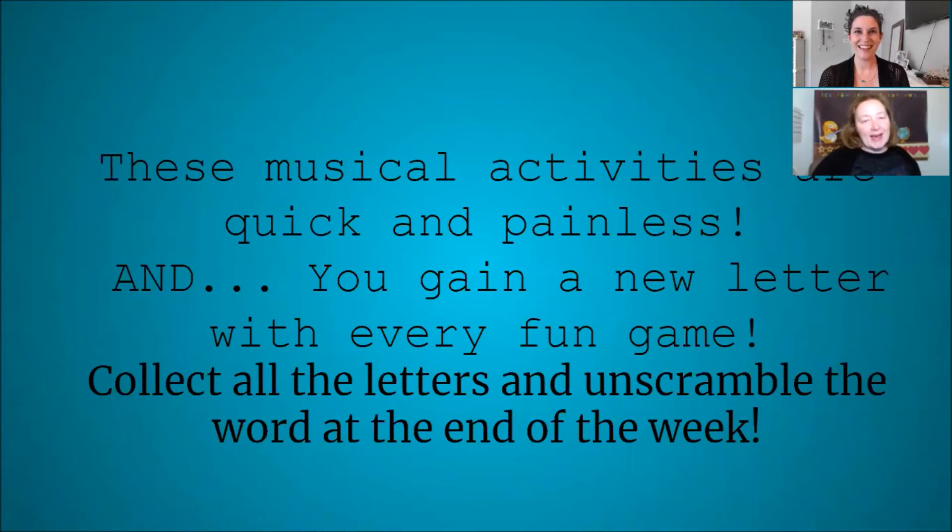Each of these musical activities is real quick and painless. They're usually about five minutes each. Each time you complete an activity, you get a letter. You collect all the letters and at the end of the week you unscramble a musical word.